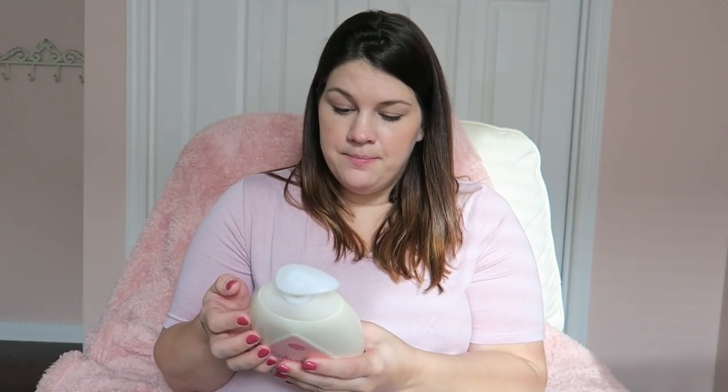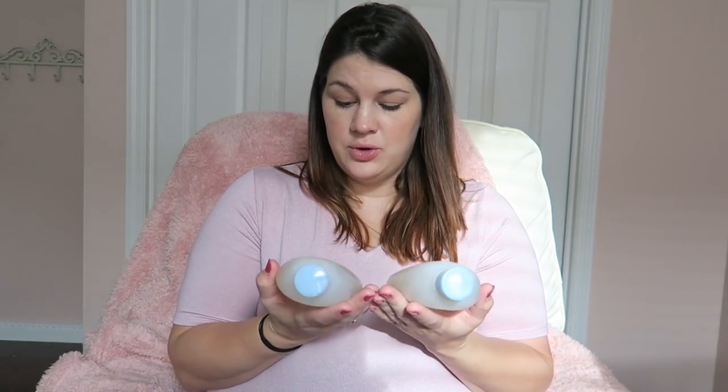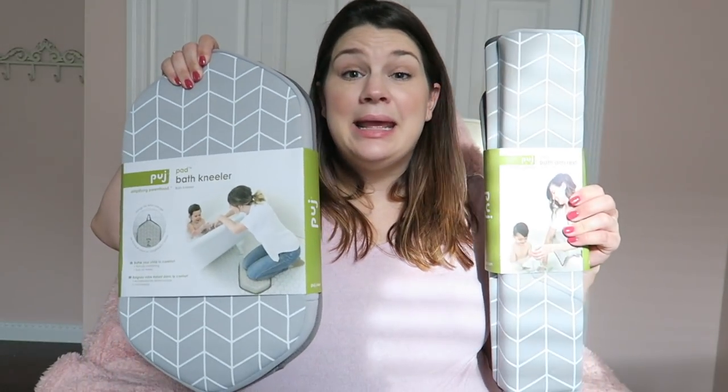Next up is bath stuff. First we have the Johnson Skin Nourish Sweet Apple Lotion — it has been reformulated and now has no parabens, phthalates, or dyes. Two of the Aveeno Baby Wash and Shampoo — tear-free, paraben-free, phthalate-free. Another Aveeno set with the wash, shampoo, and daily moisture lotion. We got a waterfall bath rinser for when she's in the tub, and also the bath arm rest and the bath kneeler — those are going to come in handy for sure.